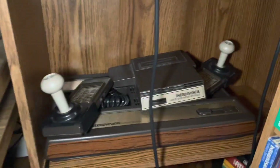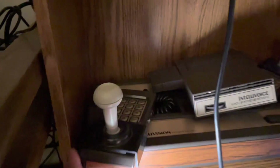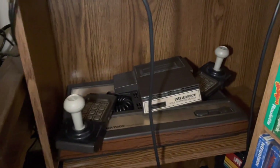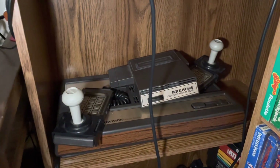Here's my Intellivision with Intellivoice on top and these cool little joysticks, which I really think improve the playability of this console. I like the Intellivision — not my favorite, but it's worth owning for sure.